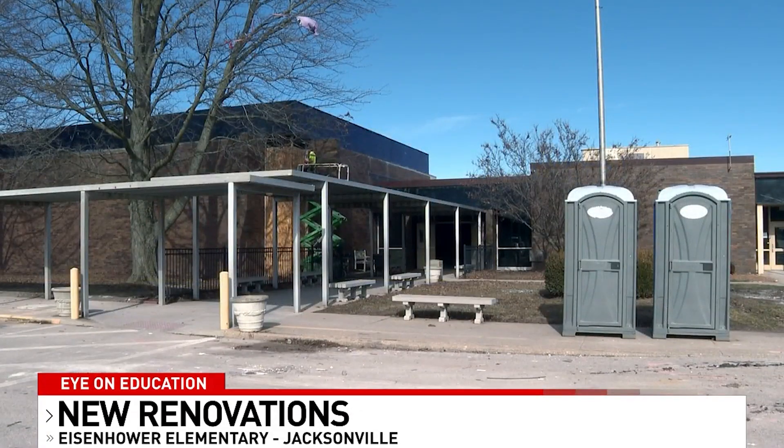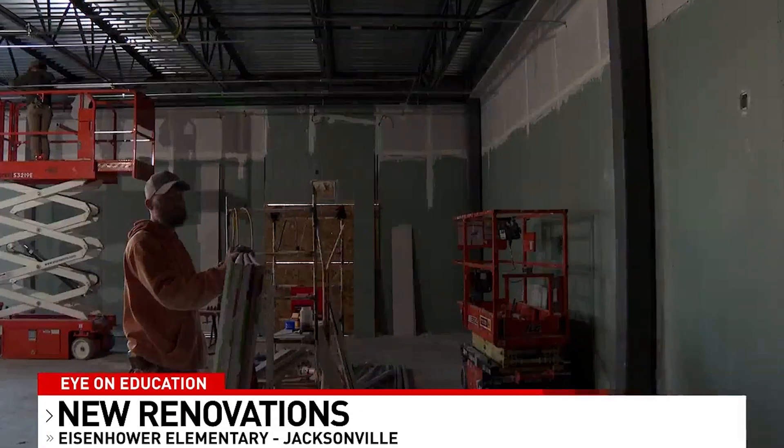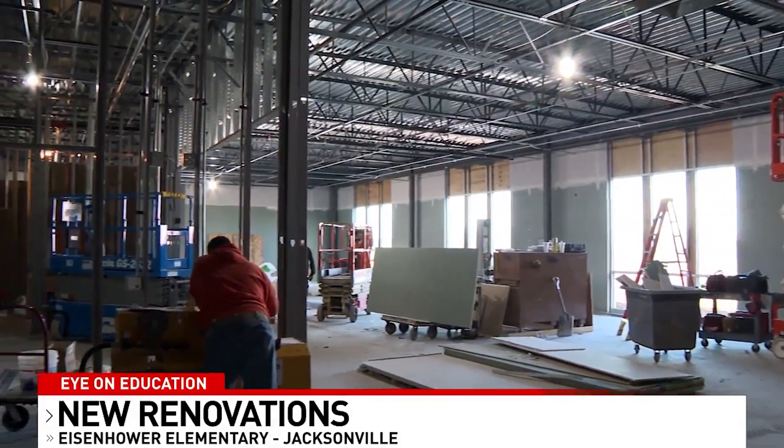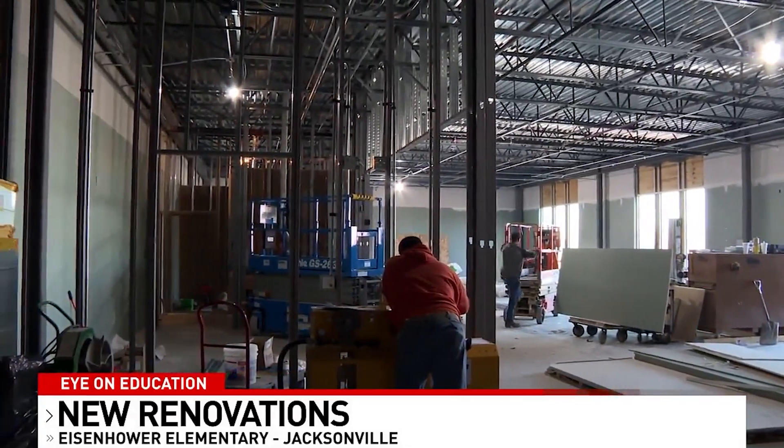There will also be enhanced security measures added to the school to keep students more safe while learning. Eisenhower principal Tim Chipman says he is excited to be around for the progress. This is a feather in the cap of the town. It's something that we should all embrace and be proud of, and I simply can't wait to welcome folks from not just Jacksonville, but around the region into this new 21st century, state of the art school.